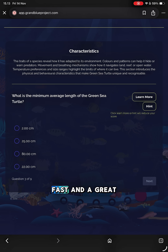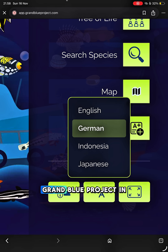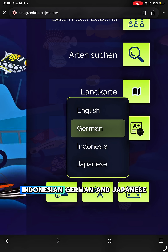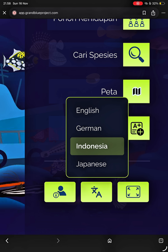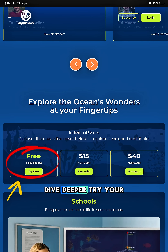Test your ocean knowledge with the new quiz feature — fun, fast, and a great way to learn more every day. You can now use Grand Blue Project in English, Indonesian, German, and Japanese, making the ocean accessible to everyone. Learn. Discover. Dive deeper. Try your free one-day access today.